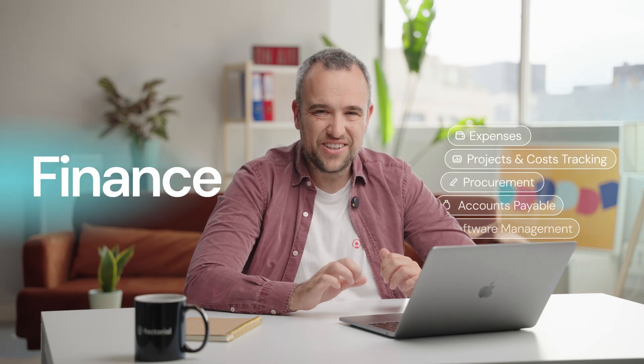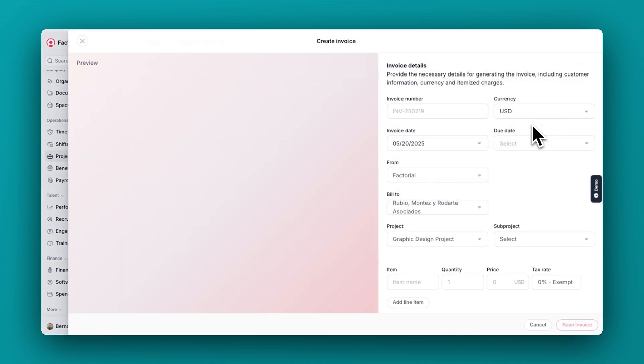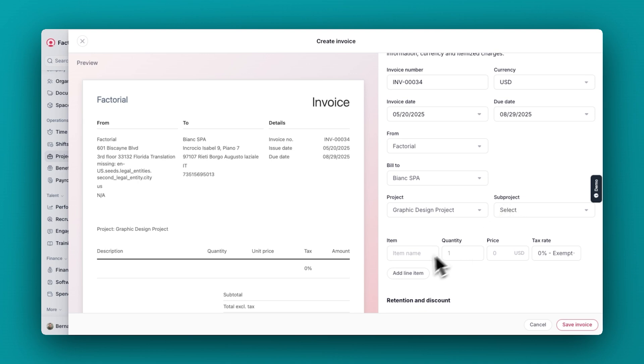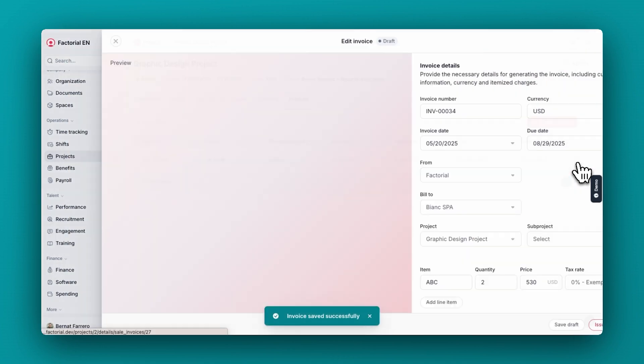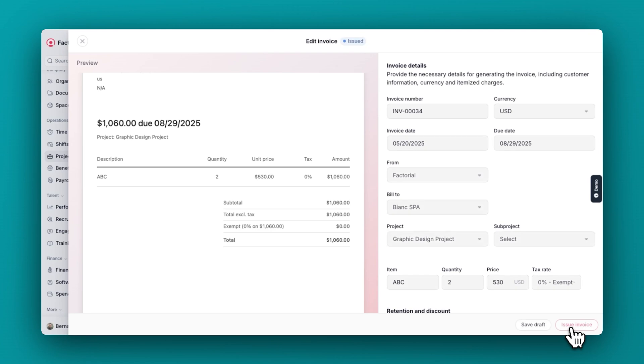Now let's move to the finance section of Factorial. So far we've been creating features to manage costs, but this time we come with revenues. We're now launching new functionality that will allow companies to create quotes and invoices right from Factorial. For all those companies that are already managing their projects in Factorial, they will be able to automatically create quotes and invoices for their customers. These invoices will be automatically synchronized with tax agencies in those countries where this is a legal mandate.